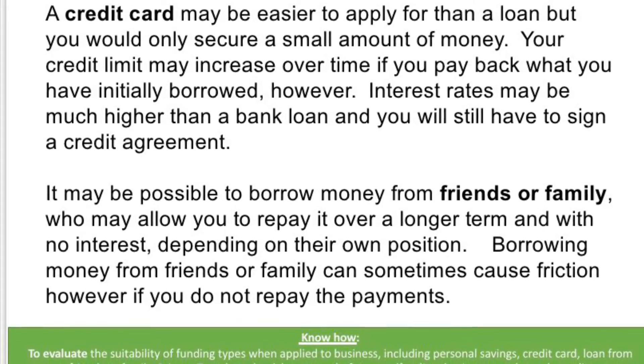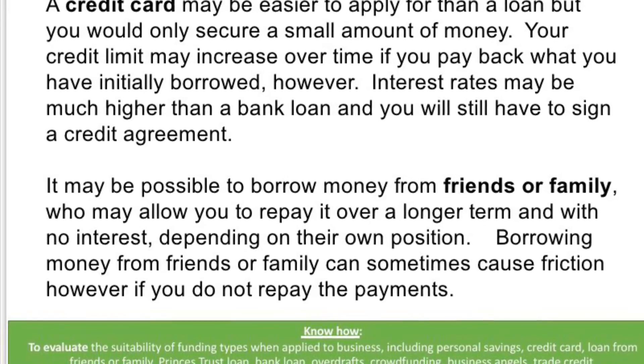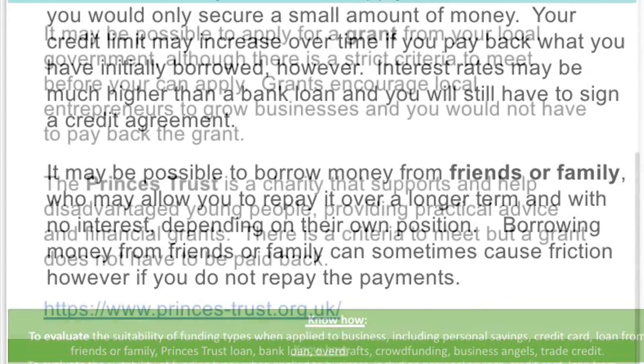It may be possible to borrow money from family and friends, who may allow you to repay it over a longer term. However, there is a cause of conflict in this, and you need to take into consideration the benefits and limitations as well.